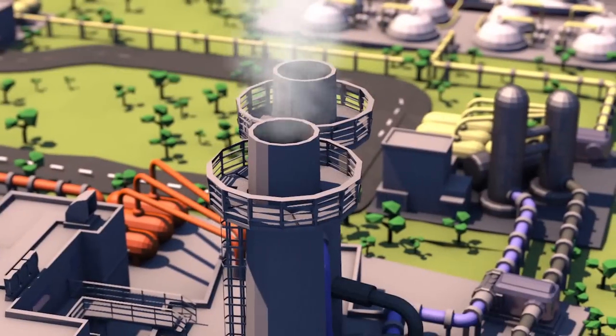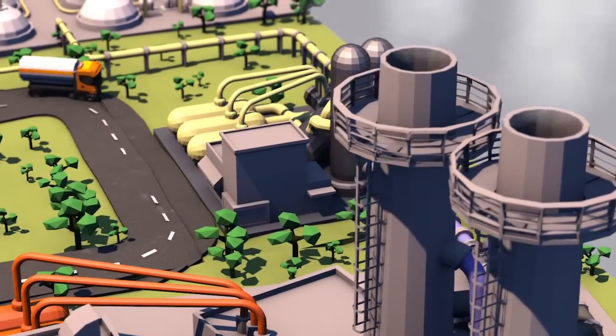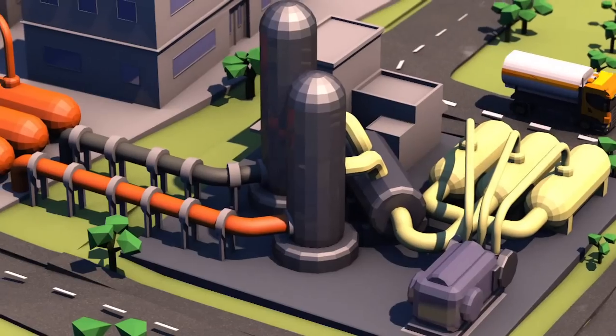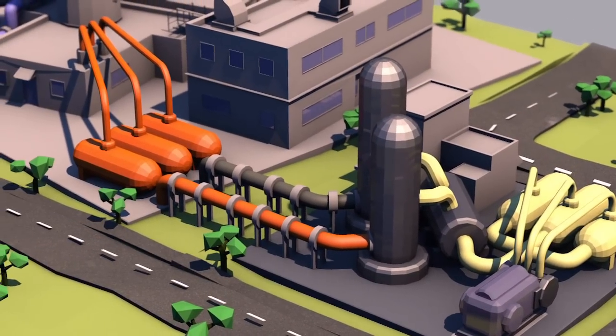Capture techniques are constantly evolving. Extracting the CO2 post-combustion is a well-mastered method, but it's relatively energy-intensive. Another possibility is removing the CO2 before the fuel is burnt. Development of this process is ongoing.